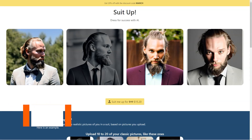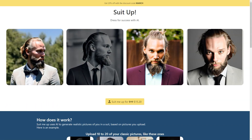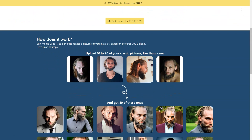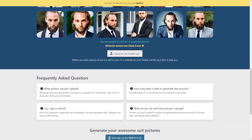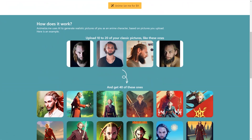If you're tired of trying on endless suits in the store and want to see how you'd look without the hassle, Suit Me Up has got you covered. It's an AI-based tool that uses machine learning algorithms to create ultra-realistic pictures of you wearing a suit — and the best part, you don't even have to leave your house. Just upload 10 to 20 classic photos of yourself in PNG or JPG format — including close-ups, full-length shots, and everything in between. The AI then generates 80 stunning pictures of you in a suit in just 25 to 45 minutes, suitable for any purpose including your resume or Tinder profile.